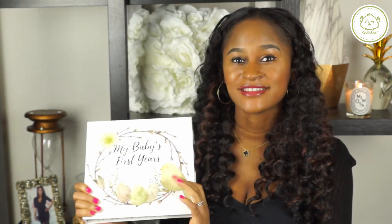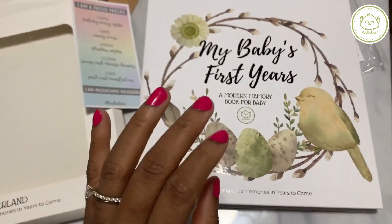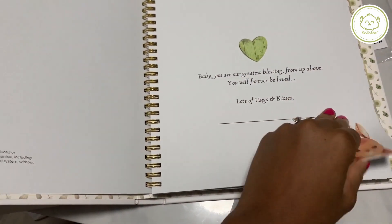Let's go ahead and get started. Today I am featuring the Kia Baby Memory Book. It's an awesome memory book — basically a modern take on memory books. It has information you're going to need all the way through from the baby's first doctor's appointment all the way through the baby's fifth year.